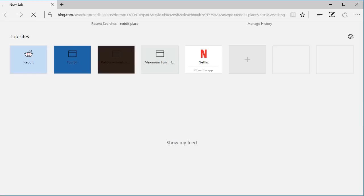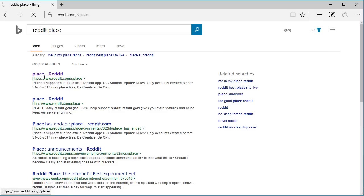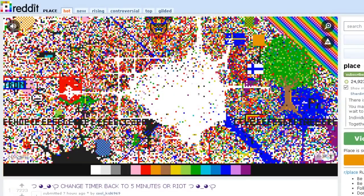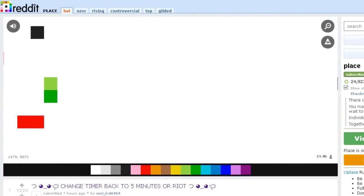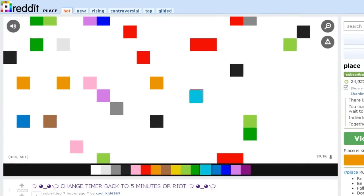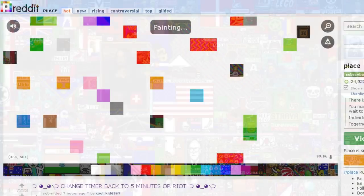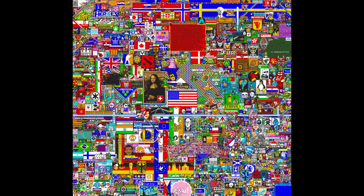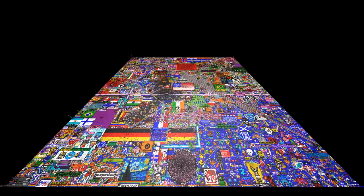On April 1st, 2017, the popular website Reddit hosted an experiment called Place for 72 hours. The idea of Place was that each user on the site could edit the color of one pixel on one big image once every five minutes. It was kind of interesting where the image ended up, but what I found more interesting was the story of the data's evolution. I also found that the best way to understand the story of the data was to view the evolution of this 2D image in 3D.